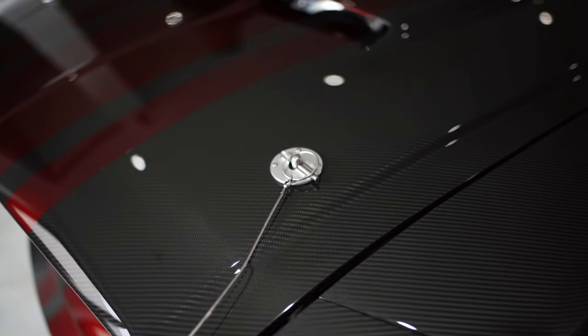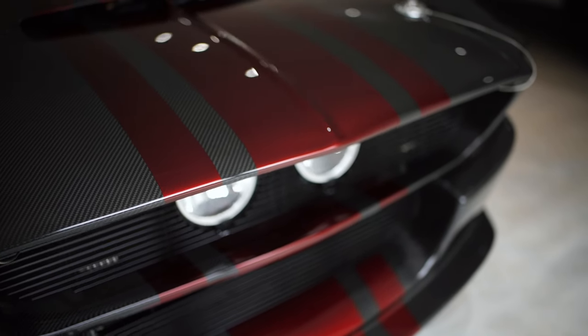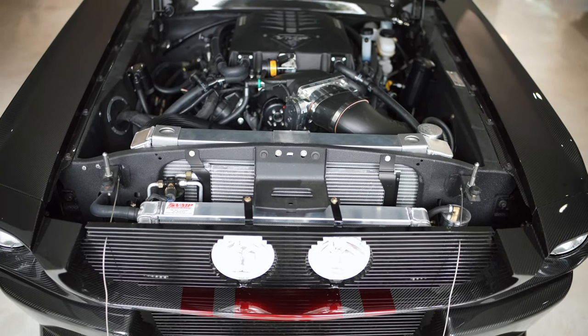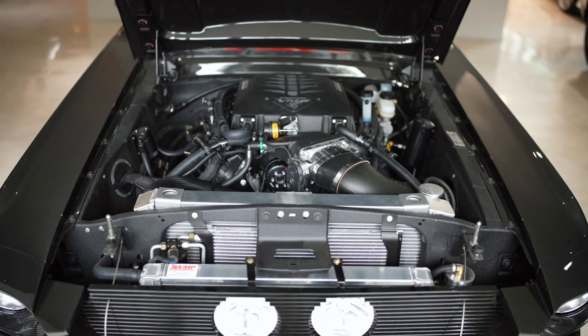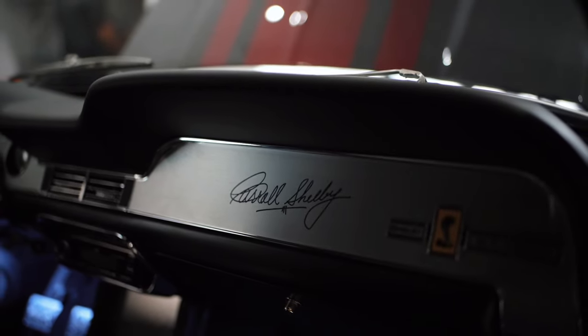Here we have this beautiful 1967 Shelby Mustang, built by Classic Recreation. It's a one-of-a-kind, fully exposed carbon fiber. It's got red racing stripes on there, and if you get close to the paint, you can see the carbon fiber under the red stripes. This car pushes 900 horsepower with a supercharger. Classic Recreation is actually the only company licensed by Ford and Shelby, and this car is also signed by Carroll Shelby himself.